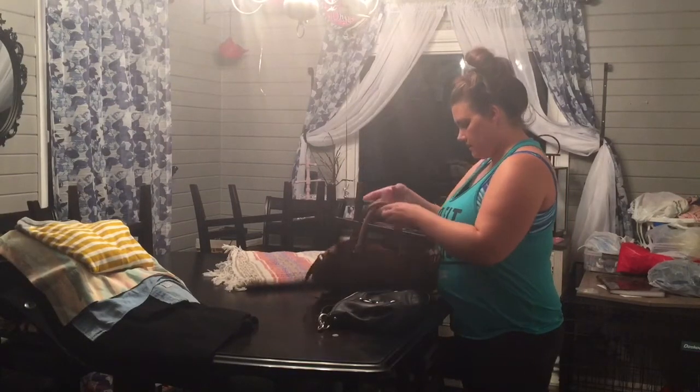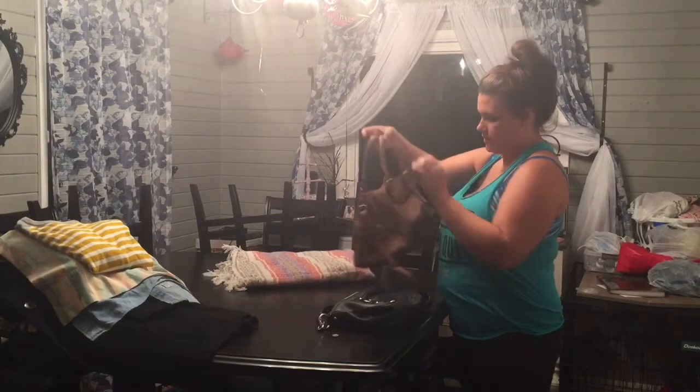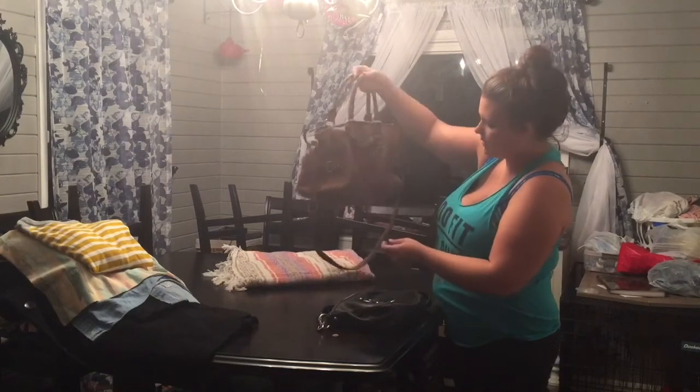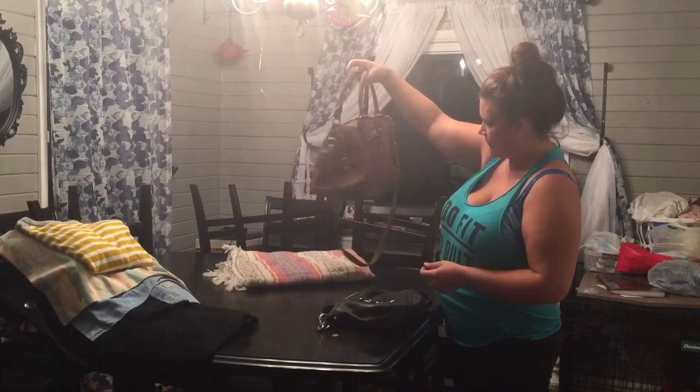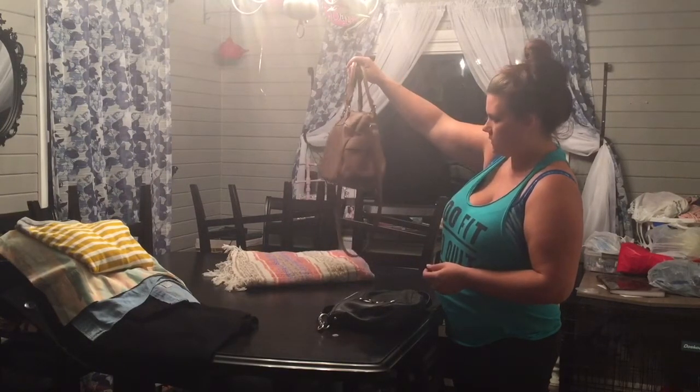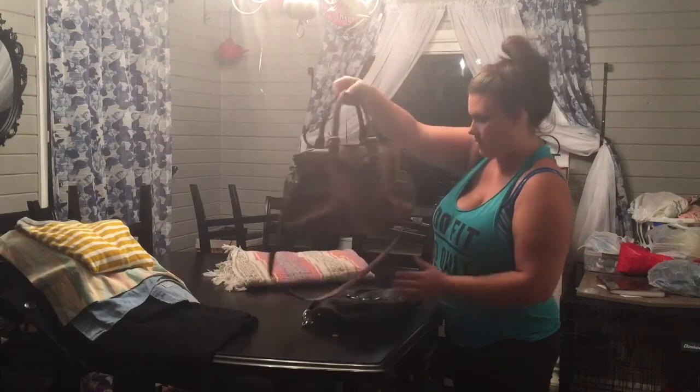And then we've got this bag — I think this is the Merona, so this is just from Target, but it's still really cute and there's not even like an ink mark on it. It's a pretty good line too.